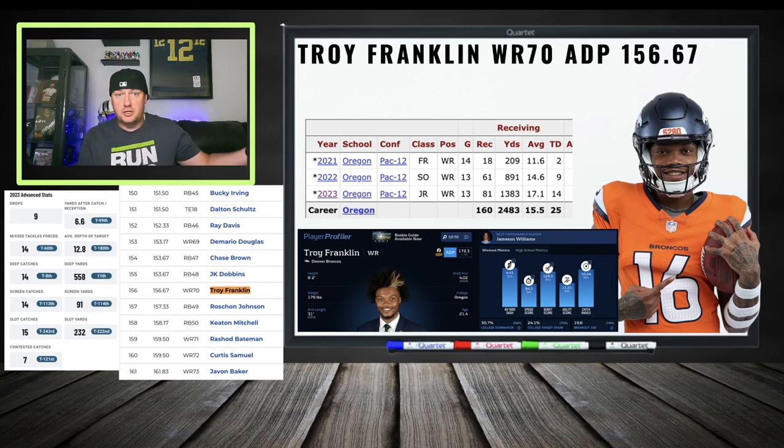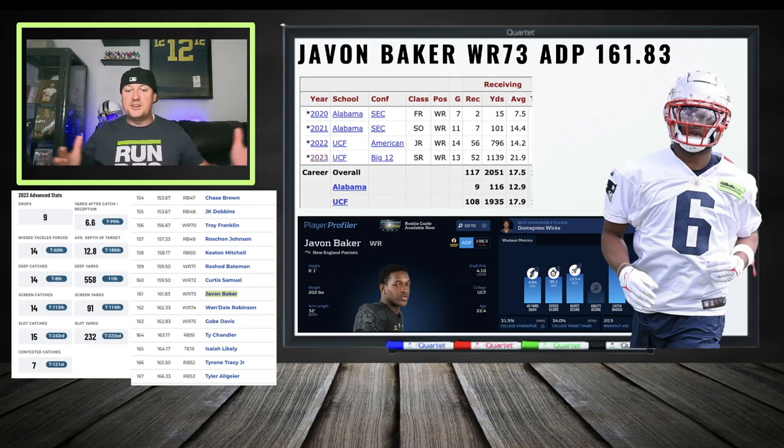Javon Baker, wide receiver 73 — another one of my guys. I like to shop at value, and Baker is nasty, crispy, assertive as a route runner. Nasty at the catch point — you saw that at UCF, at the Senior Bowl, and in workout clips. He can be productive. We're on a team transitioning into the Drake May era. Him versus Gabe Davis, Wan'Dale Robinson, or Ty Chandler — long-term upside here that you may want to shoot for over those veterans.